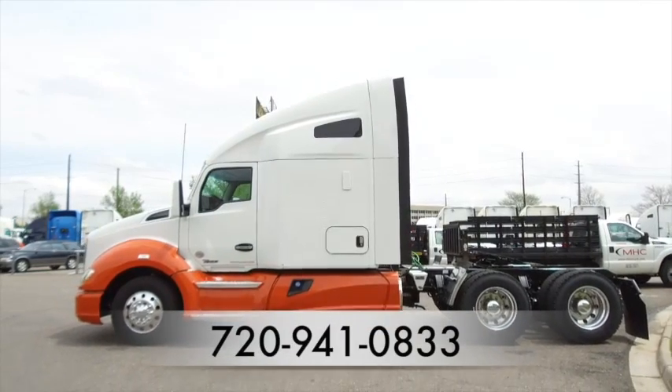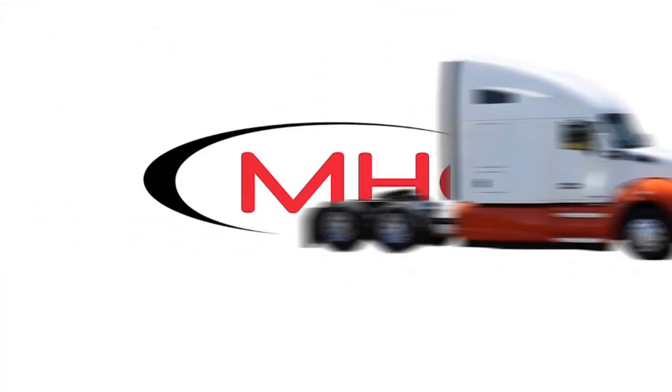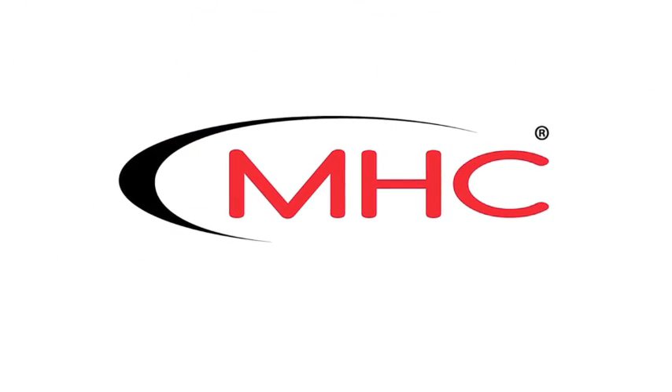Here's another look at the 2016 Kenworth T680. For more information, call MHC Denver at 720-941-0833.